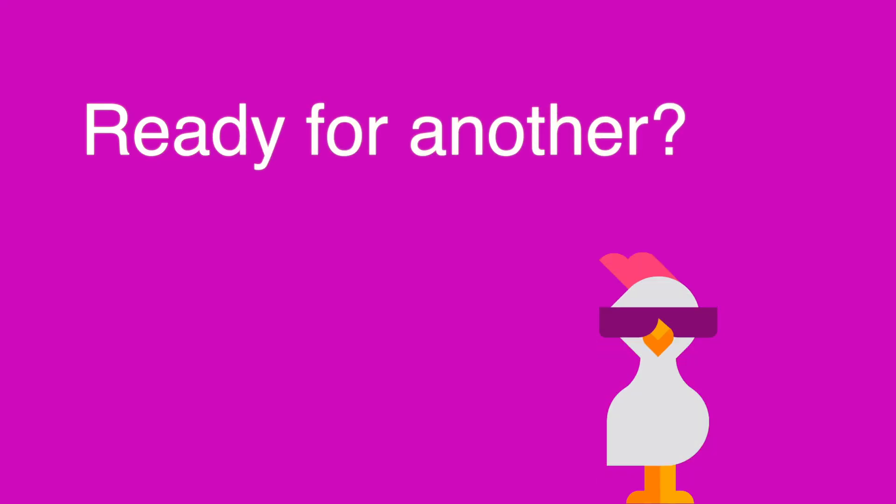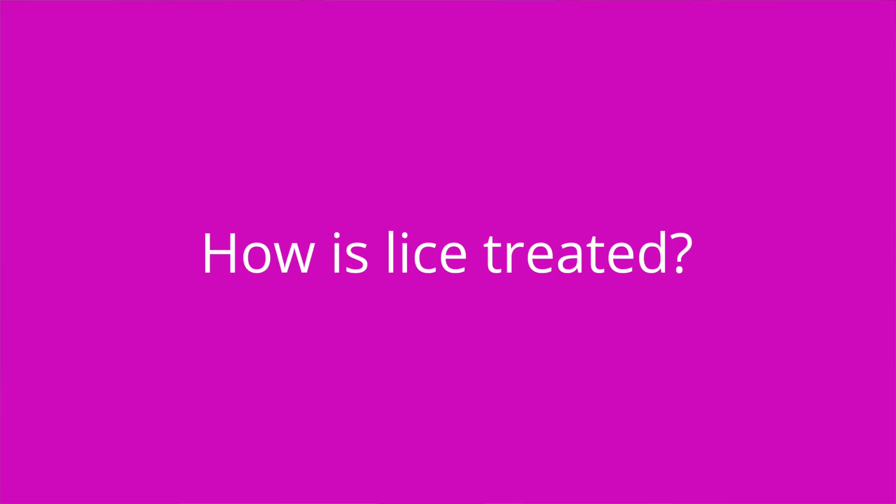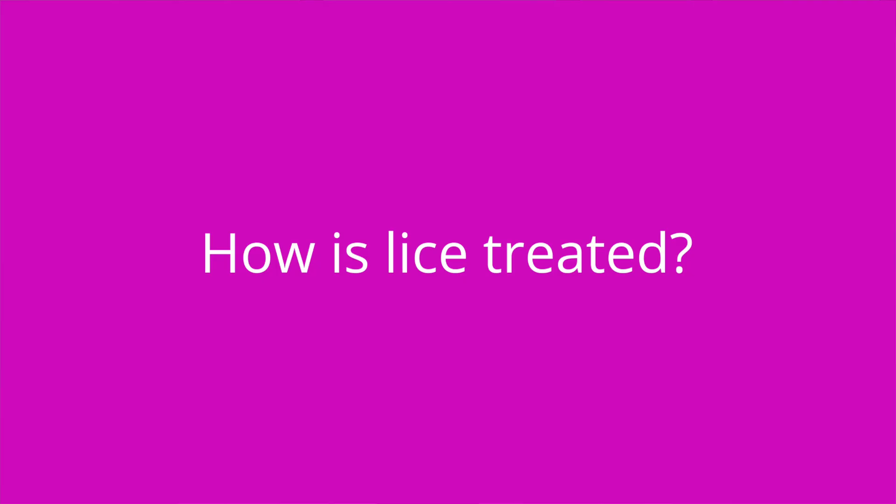Question number two: how is lice treated? The answer is with a medicated shampoo that contains a pediculicide, followed by removal of nits with a fine-tooth comb.